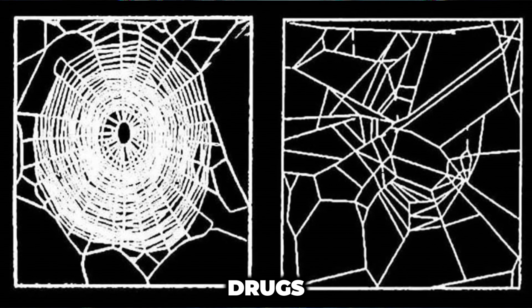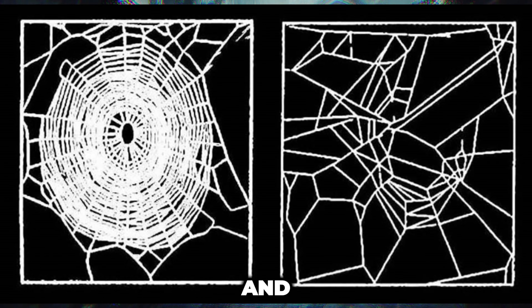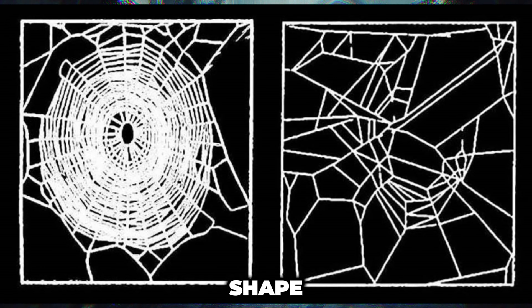Witt exposed spiders to a variety of psychoactive drugs, including amphetamine, mescaline, strychnine, LSD, and caffeine. He found that the drugs didn't alter the timing of web construction, but did affect the size and shape of the webs.